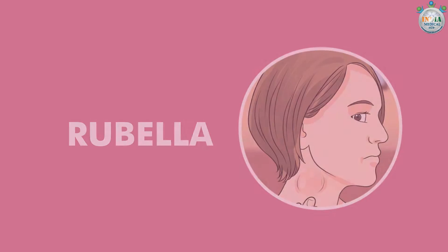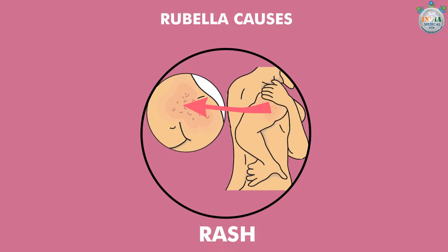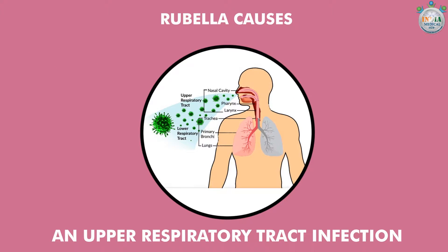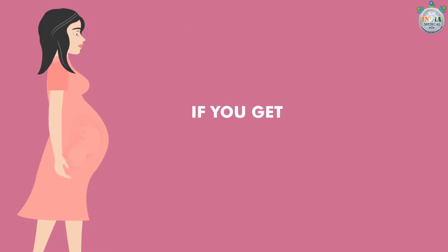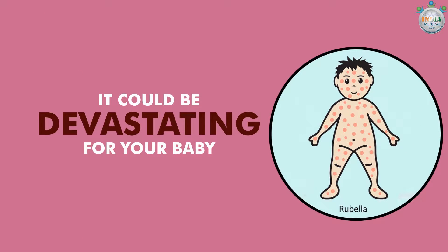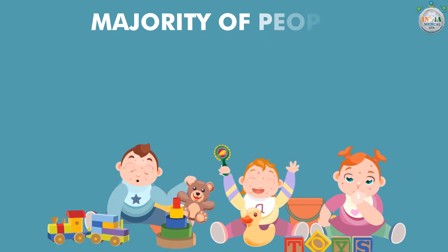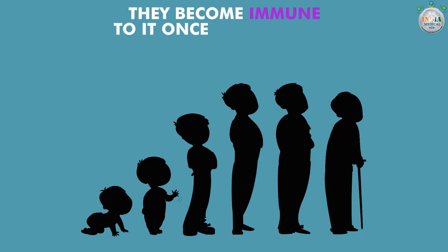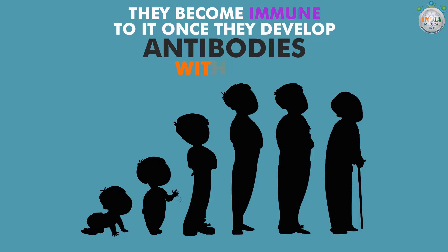Rubella or German measles: Rubella causes rash, fever and symptoms of an upper respiratory tract infection. If you get rubella during early pregnancy, it could be devastating for your baby. Majority of people get exposed to rubella during childhood and they become immune to it once they develop antibodies with age.